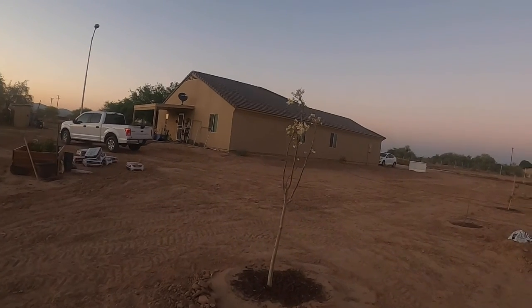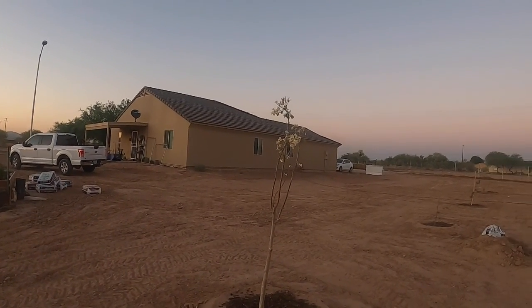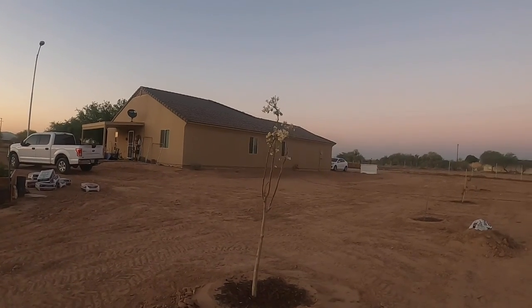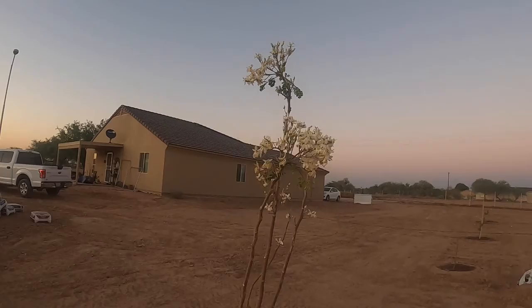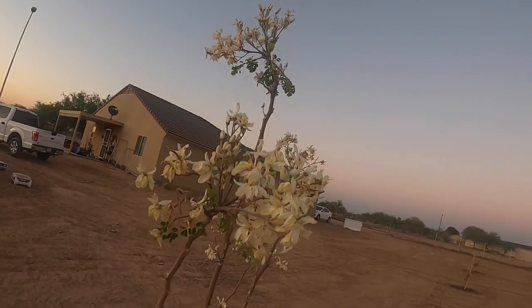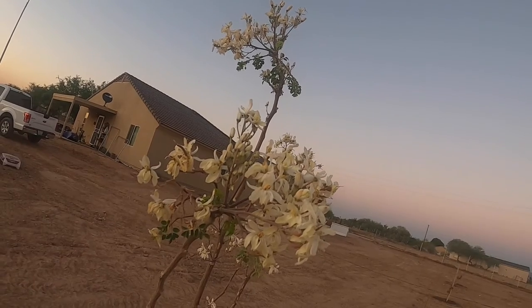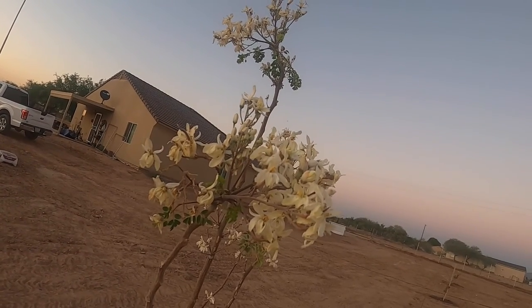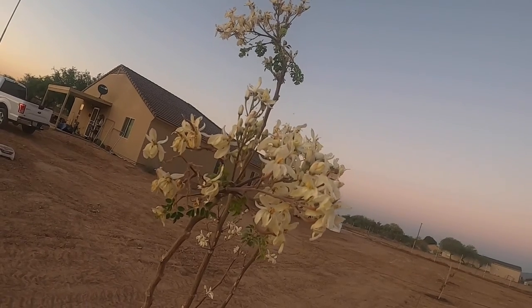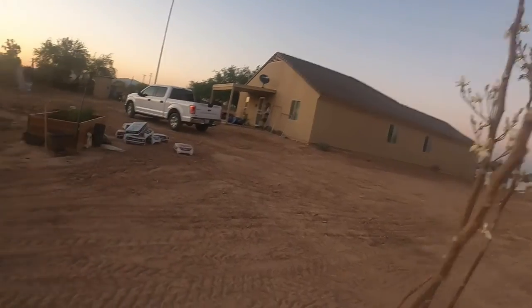And our moringa tree — this tree is so good for many different uses. This tree is supposed to — let me get you guys close up to these flowers — they're going to have some little pods off of them that you can eat. This tree has a lot of benefits, so you guys should look it up online. It's the moringa tree and you'll be surprised how healthy it is for you.